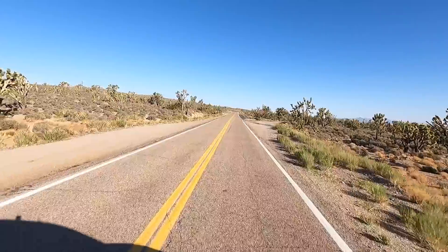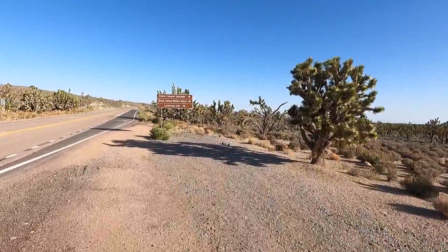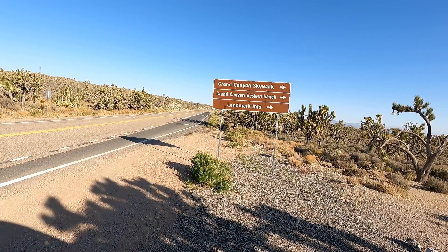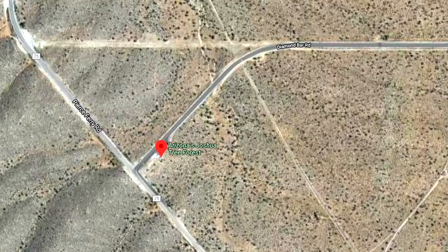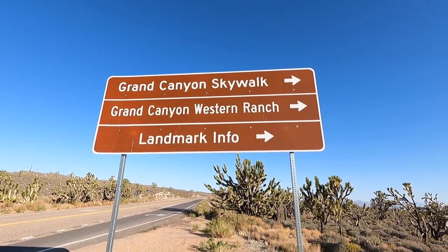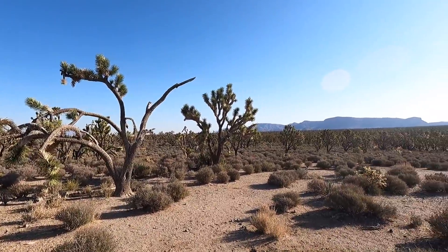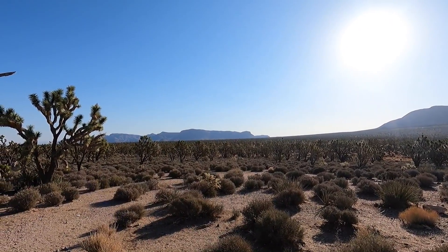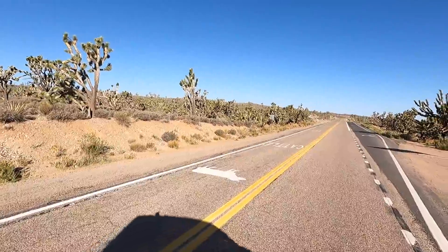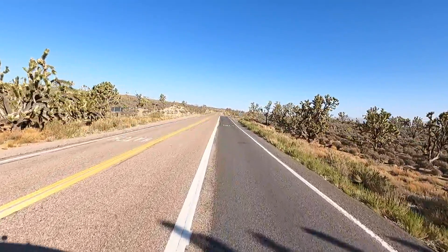Right here is our turnoff. Let's stop, take a break, and check out a couple trees. We're about 20 miles from the Skywalk. We're actually going to Grand Canyon West. Look at these trees — aren't those cool? There's a trail over there, let's go check it out. Second stop — we're going to go check out the forest trail.